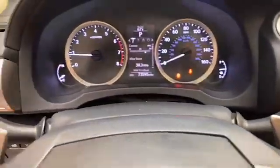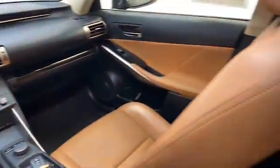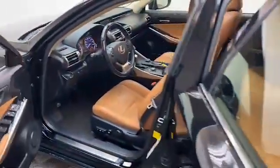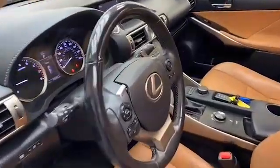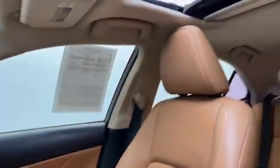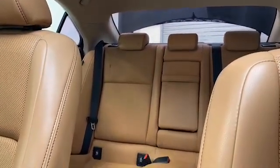This 2016 Lexus has less than 74,000 miles and it comes with the Autotech buyback protection. Give Tamron Gulf Coast a call today at 251-626-2641 or visit us anytime on the web at www.tamrongulfcoast.com for more information.